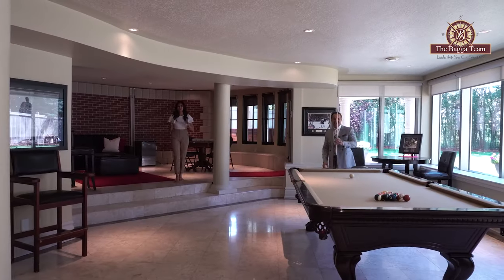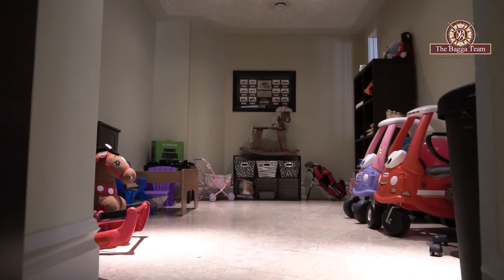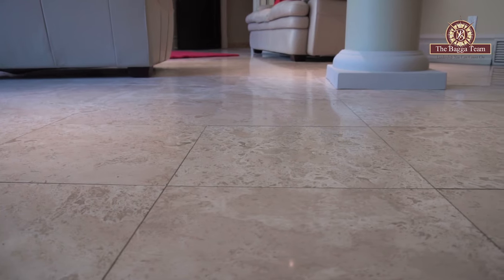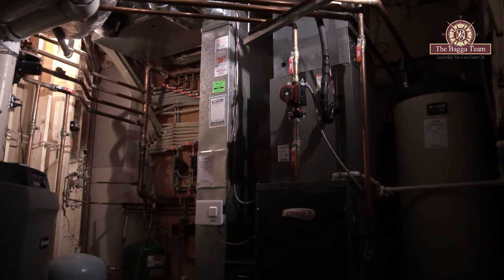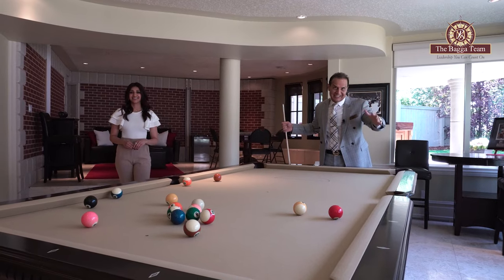This basement is like no other. It is a full walkout with a multi-layer rumpus room, plus you have two bedrooms down here. The whole basement offers marble tile with an in-floor heating system, and every floor has its own heating system — not one, not two, but forced and in-floor heating systems.